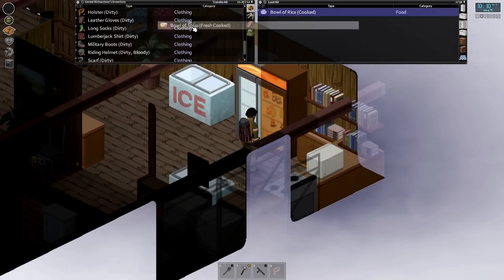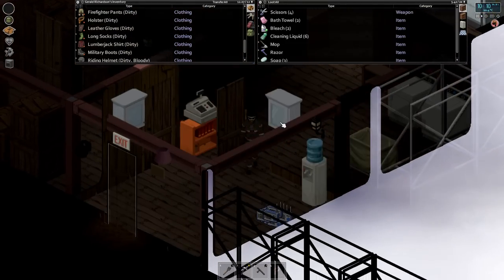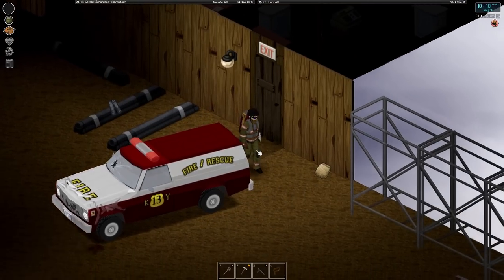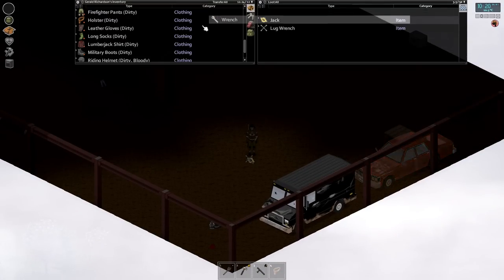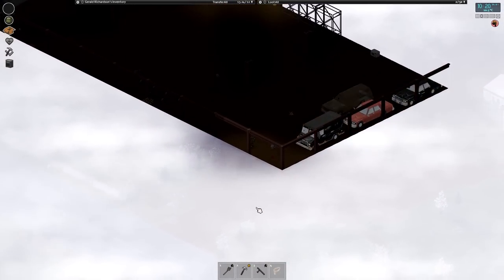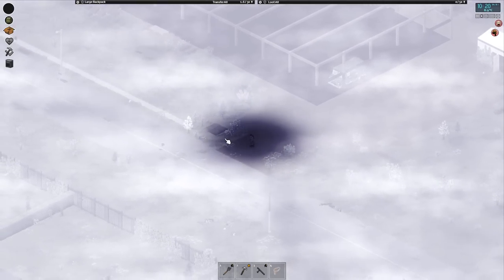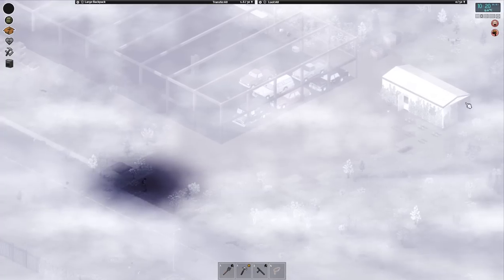We'll take maybe this bowl of soup and fill up our water — oh, we need a sink too. Let's grab our wrench from the car tools over here and go find a sink. It is so foggy out. We'll be pretty careful. We do have a sink in the carrot shack, but we'll keep that there because we'll eventually put a rain collector up there.